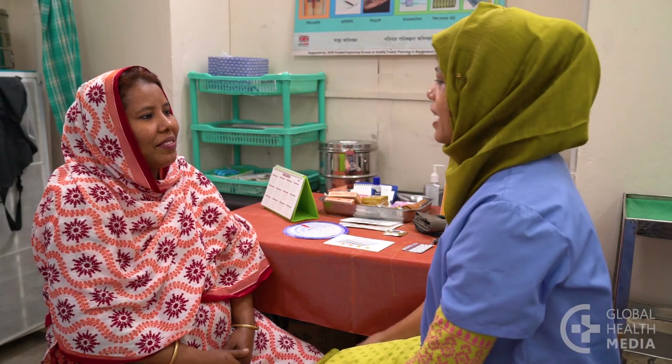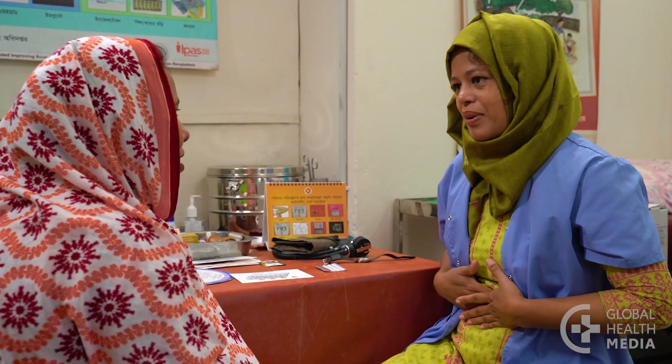In fact, it can clear up acne, ease cramps, and make your monthly bleeding lighter and more regular. Some women may have mild headaches, nausea, mood changes, and breast tenderness.